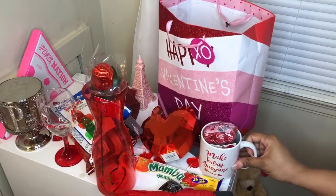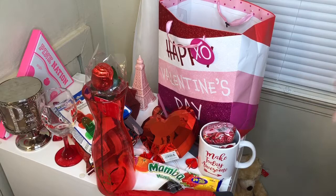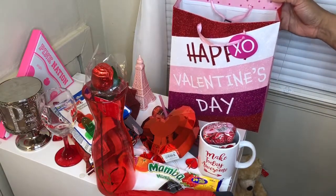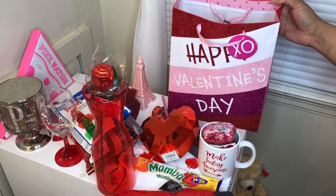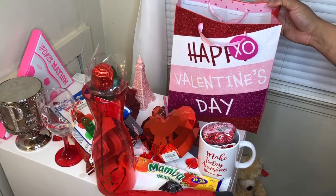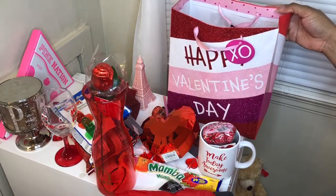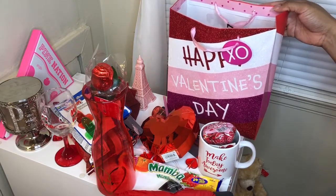I just wanted to share with you guys what my mom got me. I thought this was very cute and sweet of her — I usually don't get things on Valentine's Day, so thank you, Mom. I hope you guys enjoyed this quick little video. Don't forget to comment, like, and subscribe, and stay tuned for my next video. Bye!